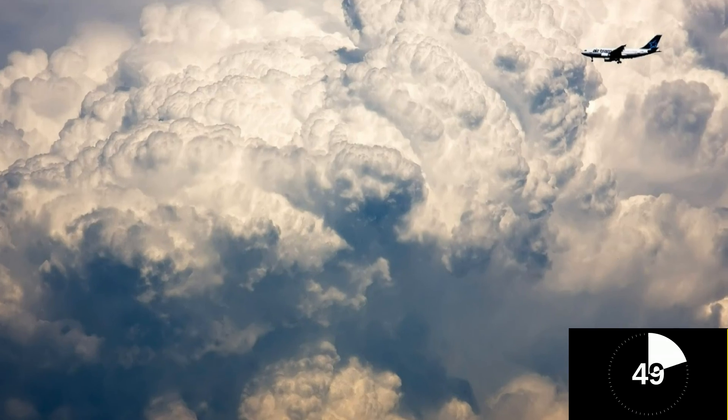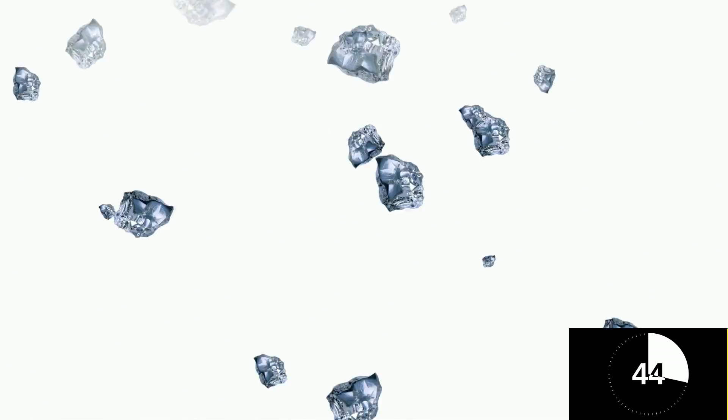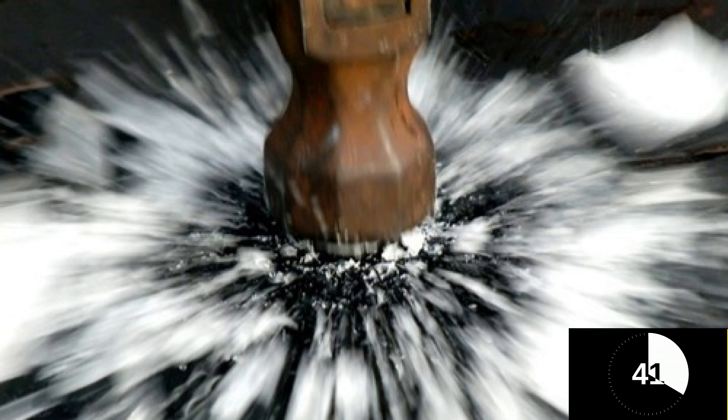In a thundercloud, where all lightning is formed, there are tiny ice crystals at the top that float around and collide. As they get heavier, they fall downwards, crashing against other ice crystals on their way down.